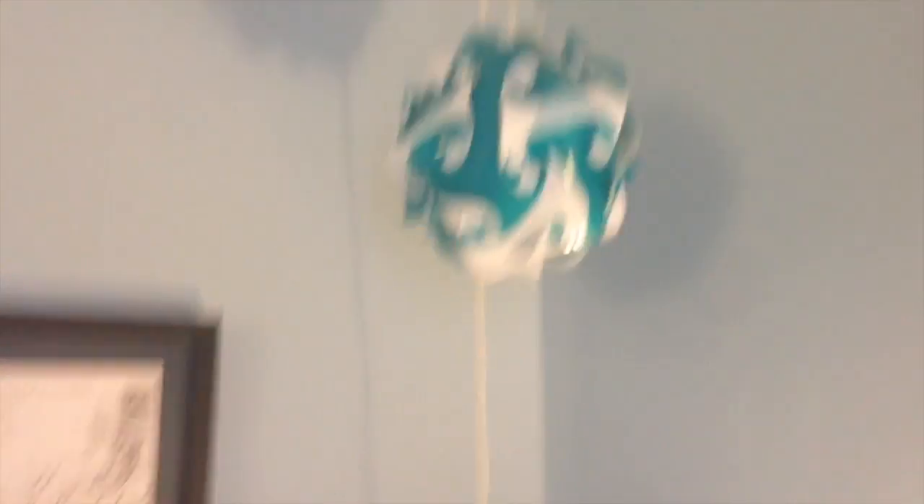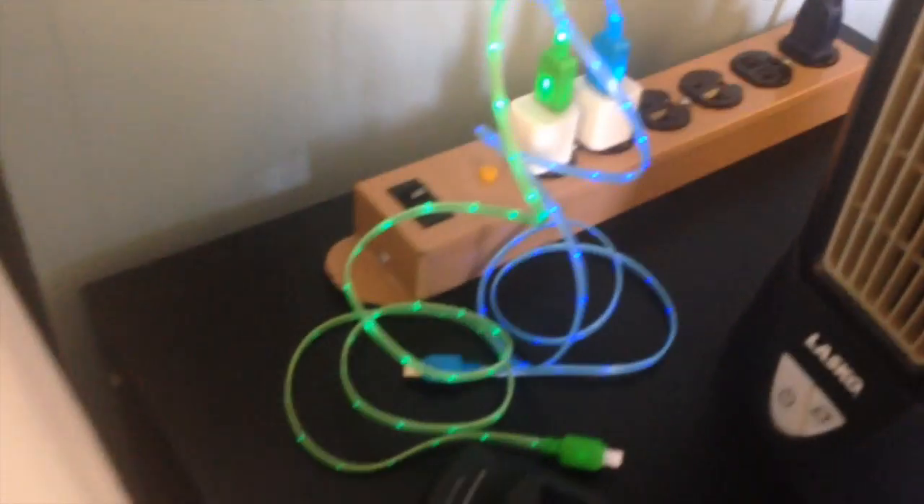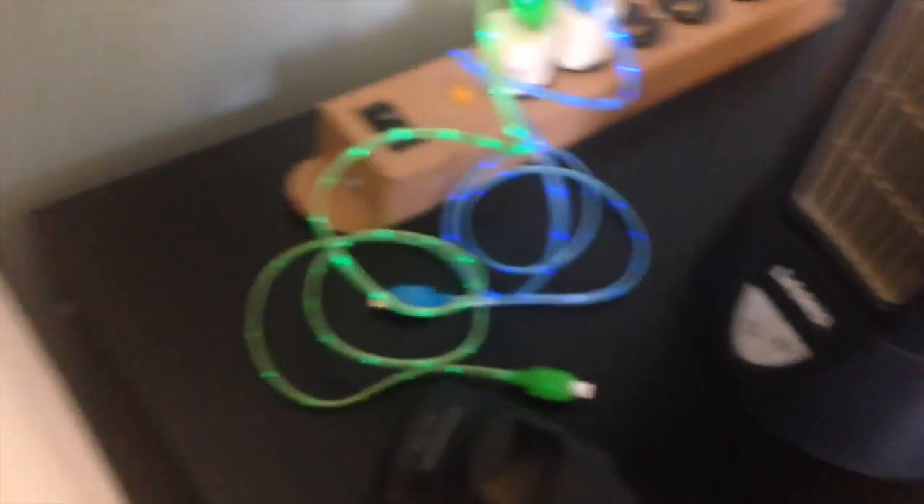Next to it are just some boxes and a bag. Then here is my chair — nothing too fancy. I have a picture of, like, Rome, and I have this little hanging ball — I'll light it up — and it just looks like that when you light it up, kind of cool. Then next to it I have my little nightstand with a couple of waters, my remote, and these two little cool glow-in-the-dark phone chargers — I got them from the gas station, those are cool.